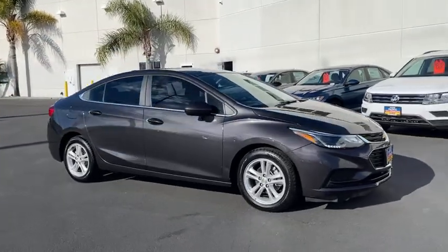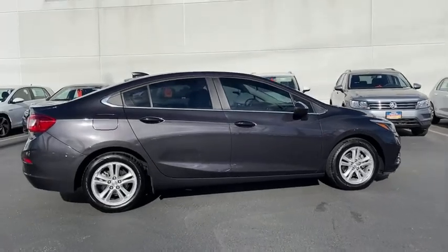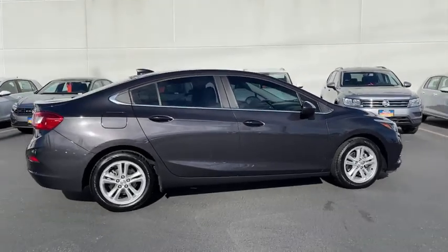Come test drive the 2017 Chevrolet Cruze. The Cruze blueprint calls for more than you'd expect. This vehicle has less than 70,000 miles.